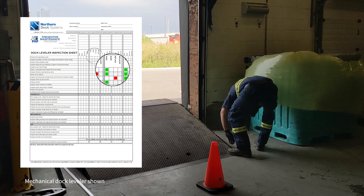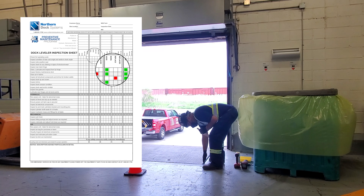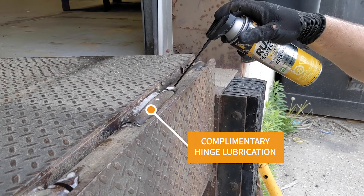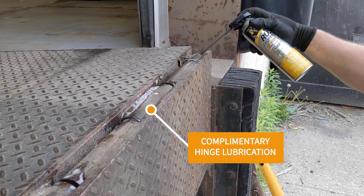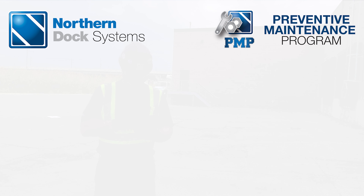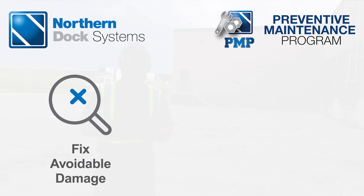Using a multi-point inspection sheet, we will identify inefficiencies on your equipment to provide a full deficiency report on any broken welds or issues before they start to affect overall performance and lifespan.